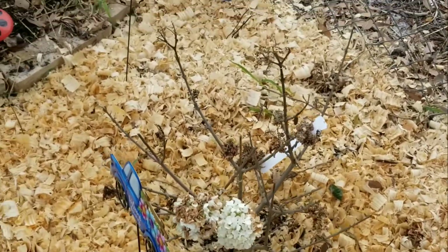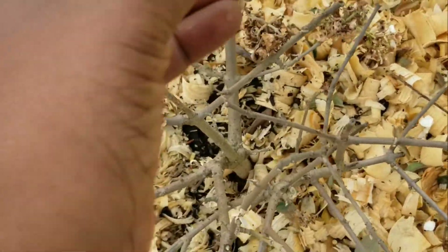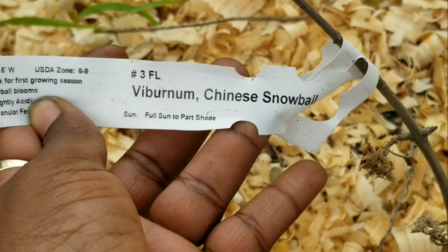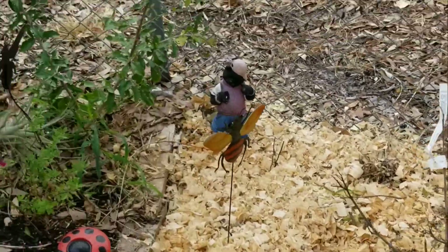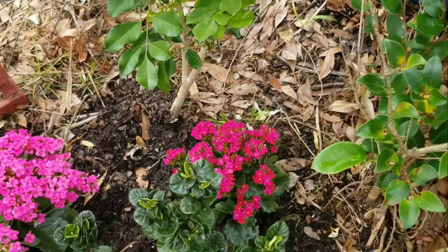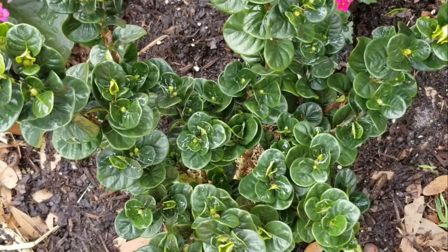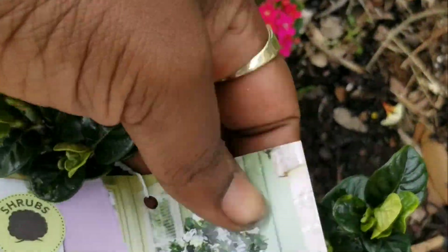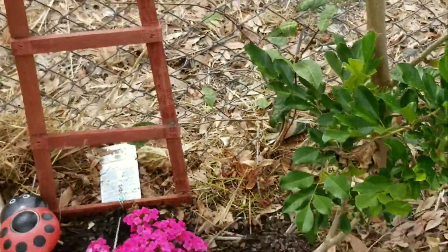This one right here doesn't look that good — it had blooms on it when I got it but now the blooms are dying. I don't know what's going to happen next with it. Over here I have one more — I still need to mulch this, but right here is the gardenia. I think it's called the Star Gardenia — the Diamond Spear Gardenia. I put it right there, and this one is also waking up.